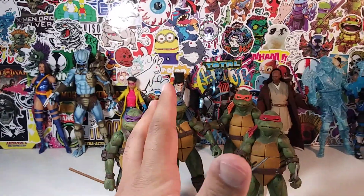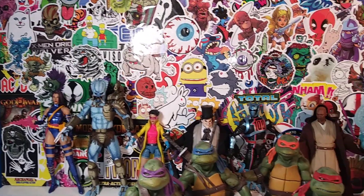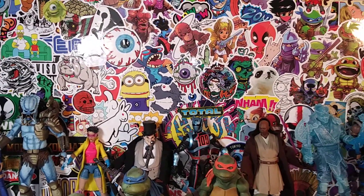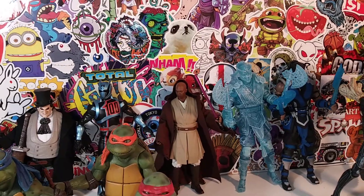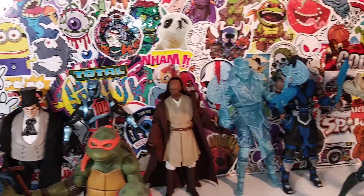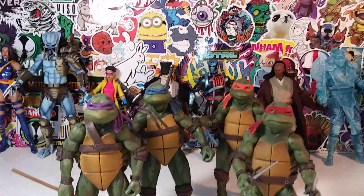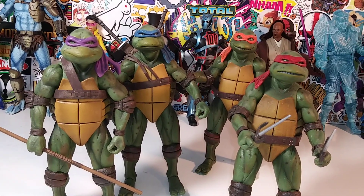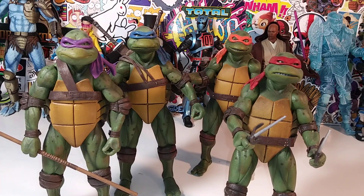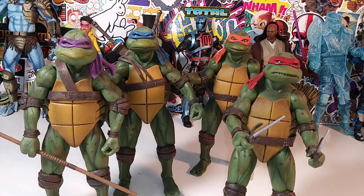So there you have it — a little bit of everything: NECA Ninja Turtles, Marvel Select Psylocke, NECA Mad Predator, Marvel Legends Jubilee, DC Multiverse Penguin, Power Rangers Lightning Collection, Star Wars Black Series Mace Windu, McFarlane Mortal Kombat Sub-Zero, NECA Chrysalis Alien, and the NECA Kenner Tribute Terminator. NECA and Hasbro killed it this year, along with Diamond Select and DC Multiverse.